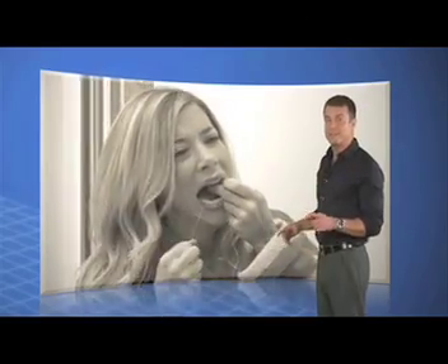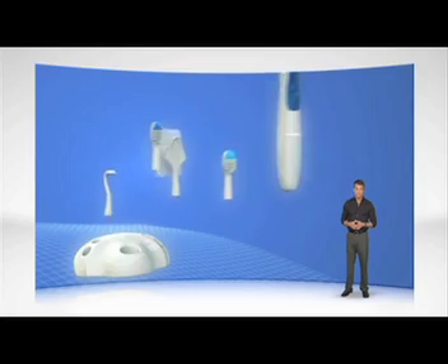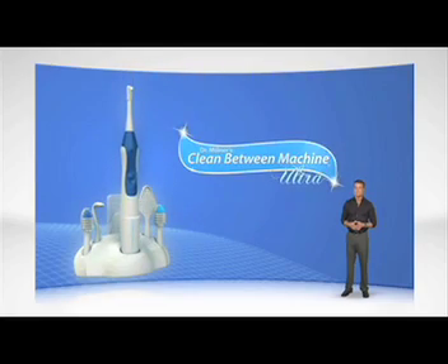Without a doubt, old-fashioned flossing used to be the best way to prevent tooth decay, gum disease, and bad breath. Until now — this is Dr. Milner's new and improved sonic clean-between machine.